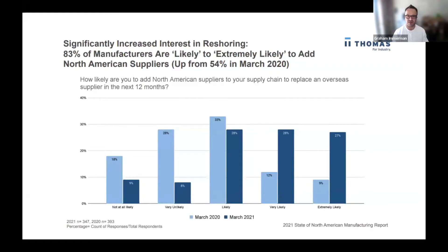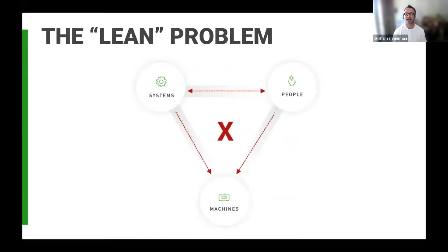A recent survey from Thomas showed that over 83% of manufacturers were likely or extremely likely to reshore in the coming years, with advanced manufacturing being a top vertical. But reshoring brings additional pressure on manufacturers who are already under fire to deliver at record time, cut costs, hire skilled labor, and increase equipment efficiency. There has never been a more important time to reduce the burden of non-essential manual tasks and decision making, and it needs to be done really quickly.